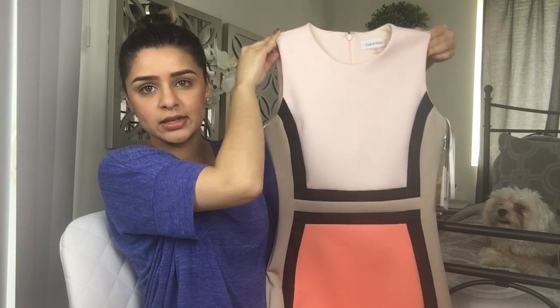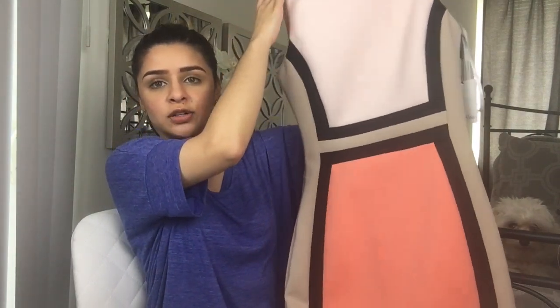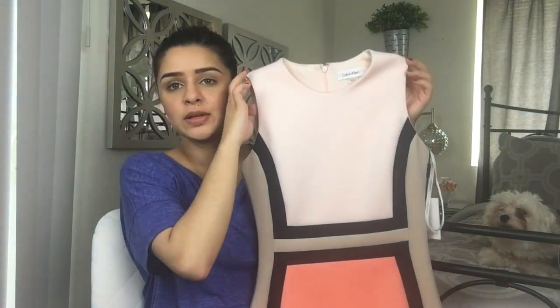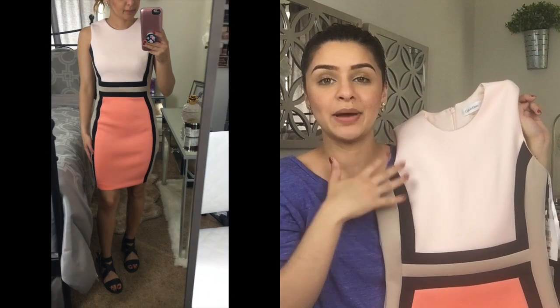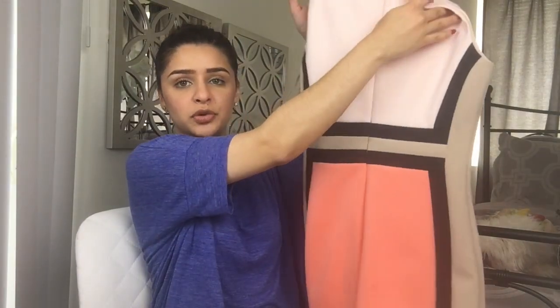The next one is from Macy's — it's actually a dress that I would use for work. It has a very beautiful coral color — it's like beige, black, and pink — and I just thought it was perfect. You can wear heels or flats with it for summer and fall. It was on sale, so I definitely had to get it. Coral is definitely one of my favorite colors, so as soon as I see it, I'm sold.